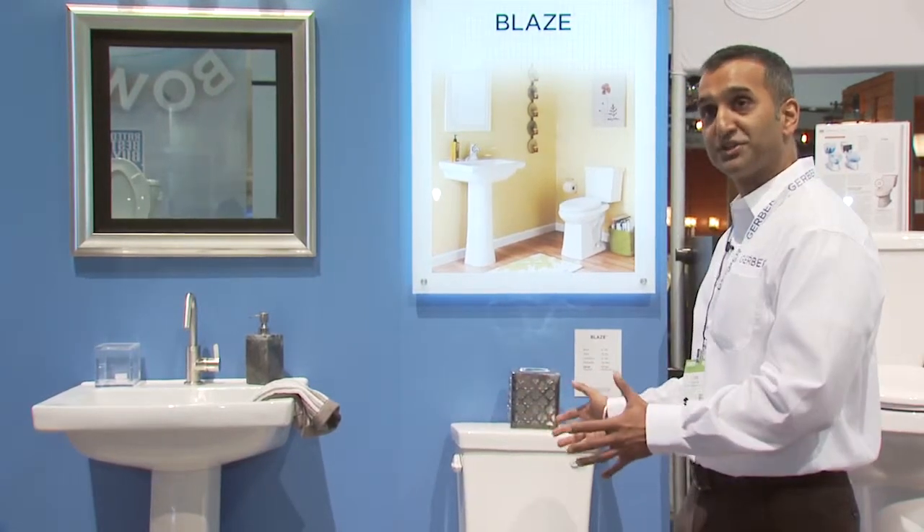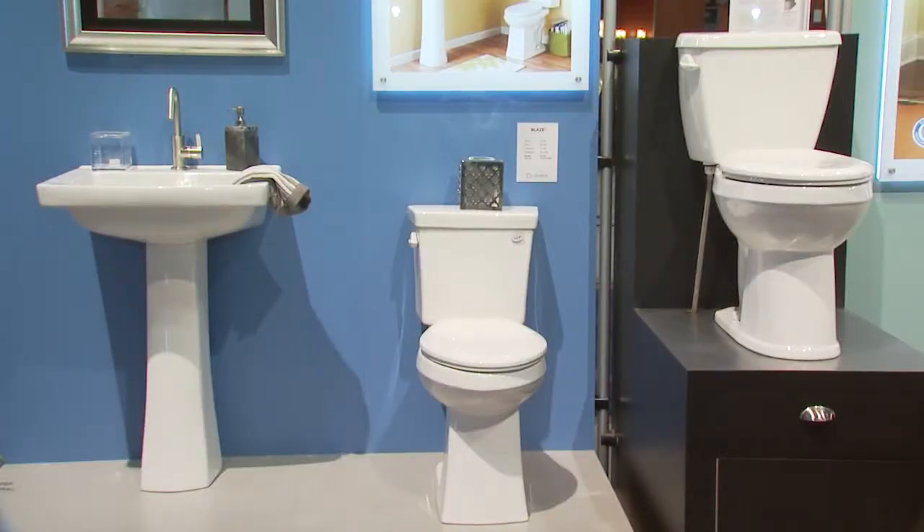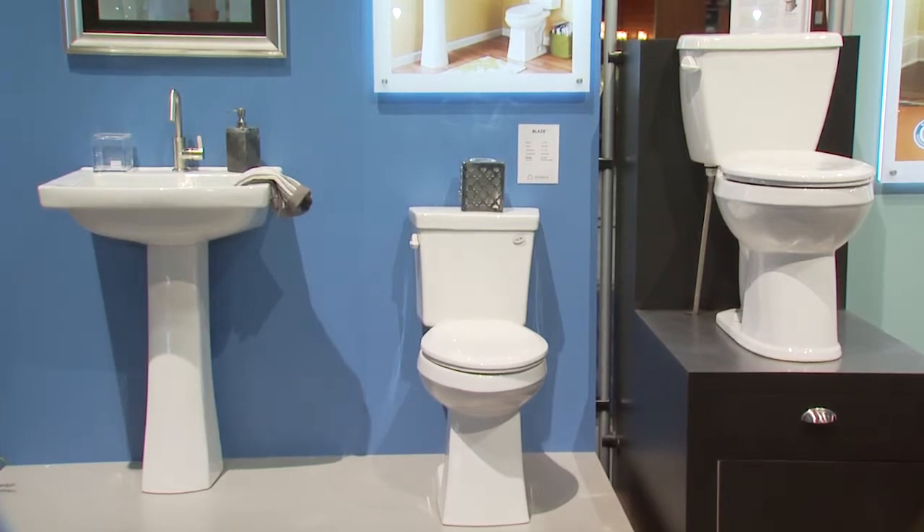With Gerber you have a variety of options to upgrade your bathroom fixtures — not only to perform better, but to look better and stay relevant for the next 20 years. Gerber is known for their long history, high-performing products, great design, and a great upgrade to your home at a nominal price.